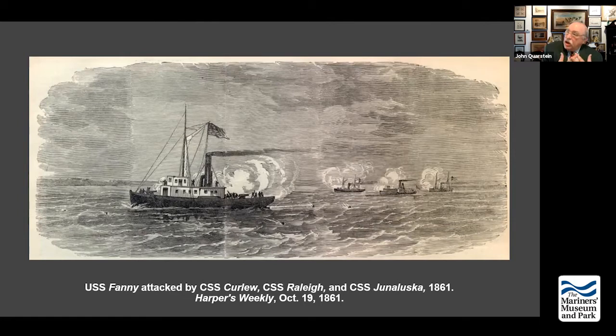On the eve of the Battle of Roanoke Island, the Confederates will have the CSS Curlew armed with a 32-pounder and a 12-pounder; the CSS Ellis, an iron screw steamer with one 32-pounder and a 12-pounder howitzer; and the CSS Beaufort with one 32-pounder rifle. The Beaufort is commanded by one of the more outstanding officers in the Confederate Navy, Lieutenant William H. Parker.